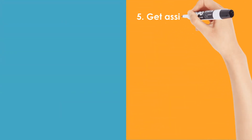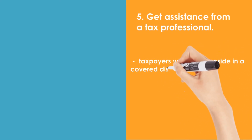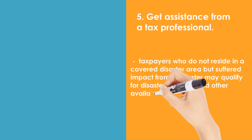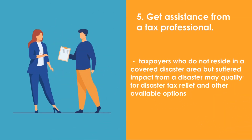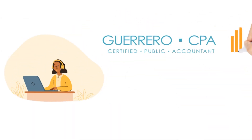Get assistance from a tax professional. Taxpayers who do not reside in a covered disaster area, but suffered impact from a disaster, may qualify for disaster tax relief and other available options. Please call if you have any questions or need more information about safeguarding your tax records.